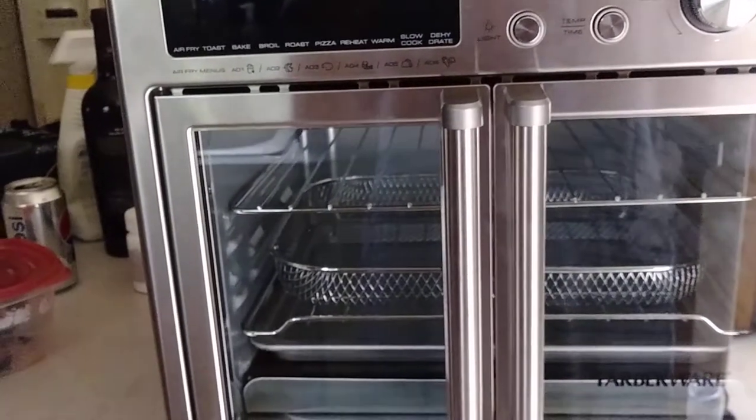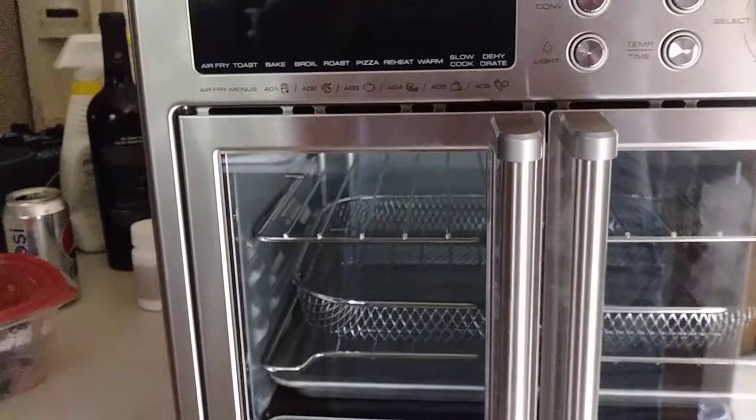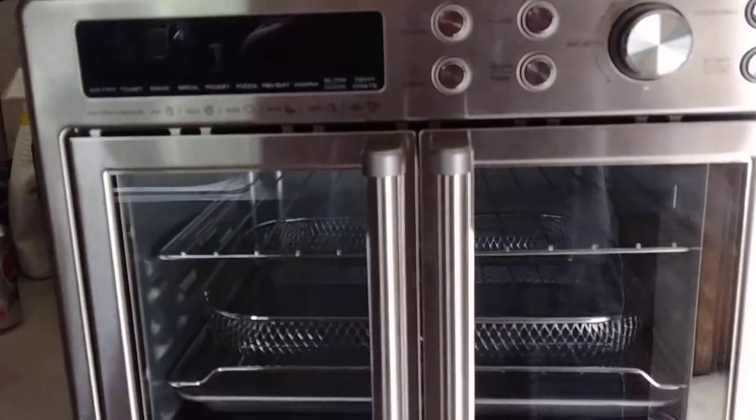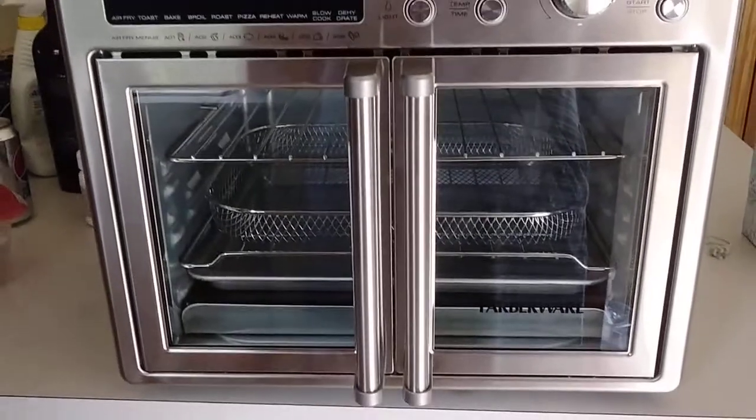Hi! Today I received this French Store Air Fry Toaster Oven from Home Tester Club.